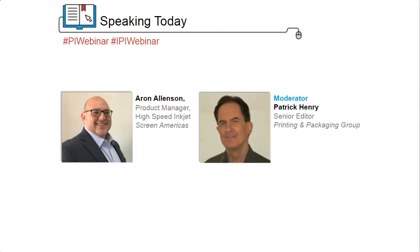Our speaker today is an expert in both the nuts and bolts and the dollars and cents of high-volume production inkjet printing. I'm very pleased to welcome back Aaron Allenson, Production and Product Manager, High Speed Inkjet, SCREEN Americas. Aaron has a lot of very valuable information to share with us today, and I want to turn the program right over to him. But as a preface, let me briefly mention a few of the things that Napco Research has learned about the industry's attitude toward inkjet as a production technology.